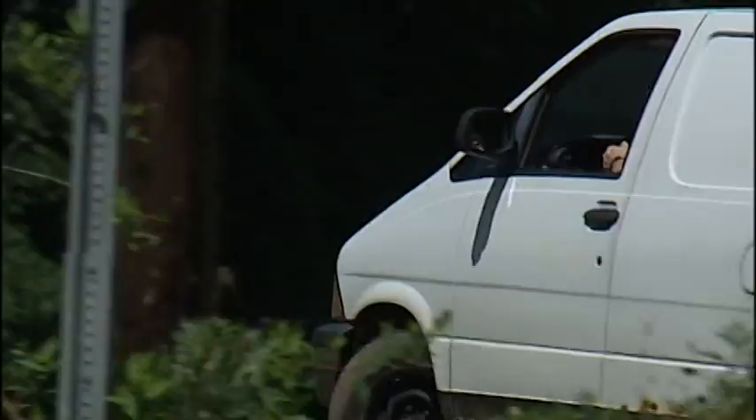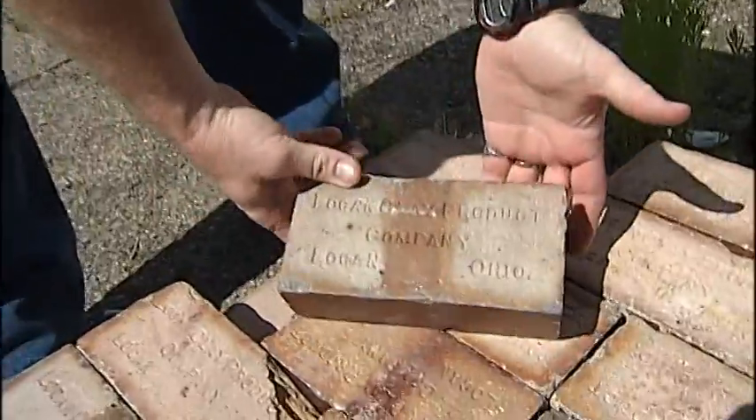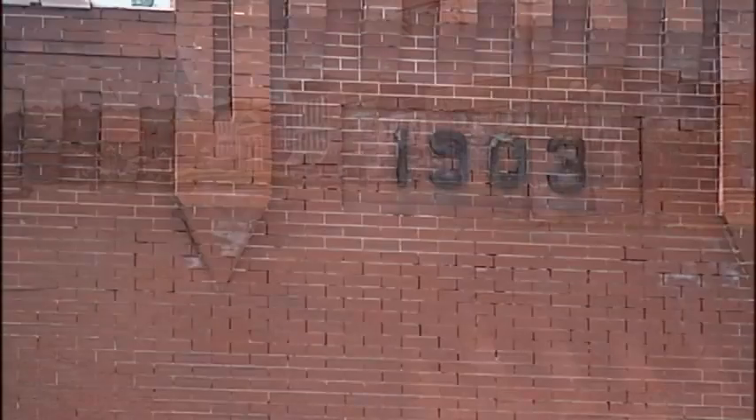Ralph is a collector. He drives all over Southern Ohio collecting what he collects — bricks. It's kind of salvaging a little bit of history. He lives and works in Nelsonville, a town that at one time was the paver capital of Ohio.